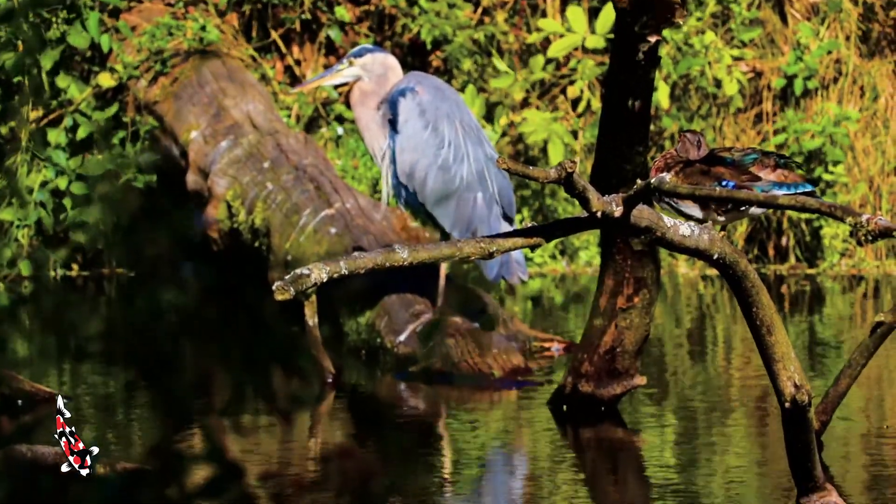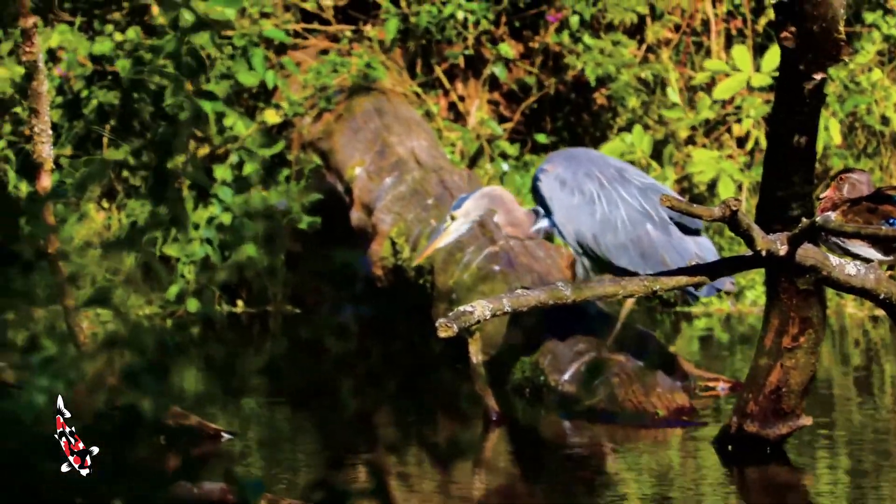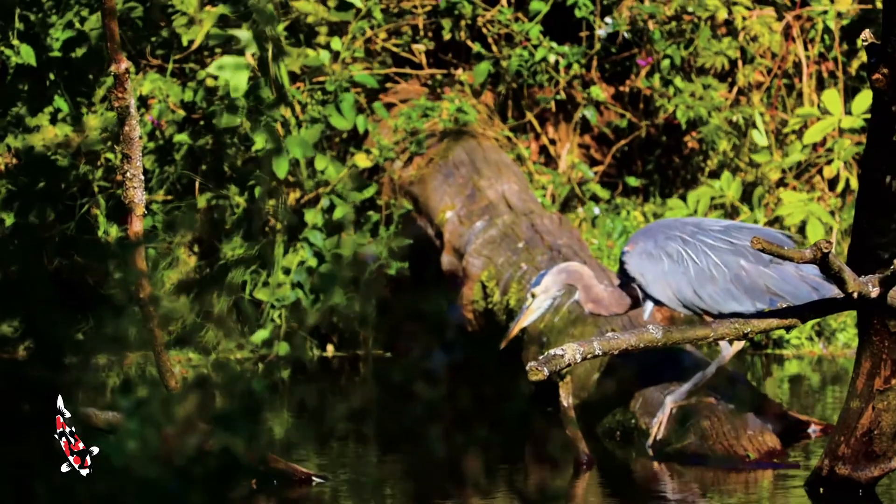Herons are found on essentially every continent aside from Antarctica, and they're very commonly found snatching up koi fish from ponds. We will even come across them at our store.